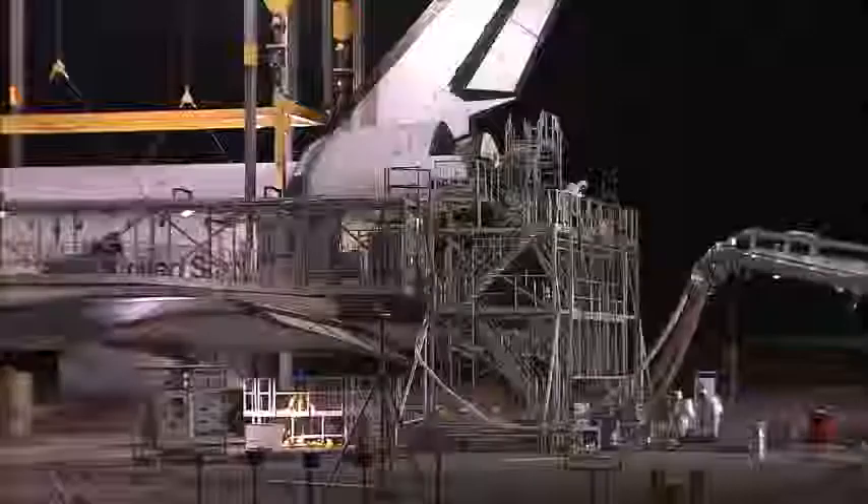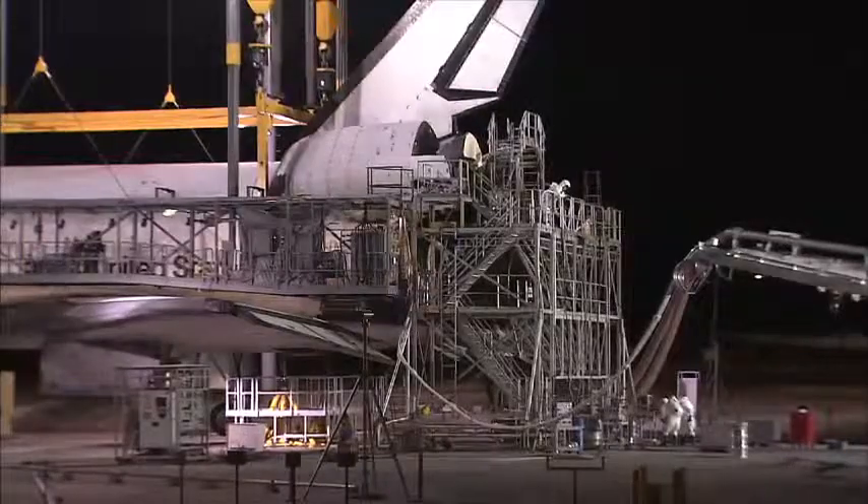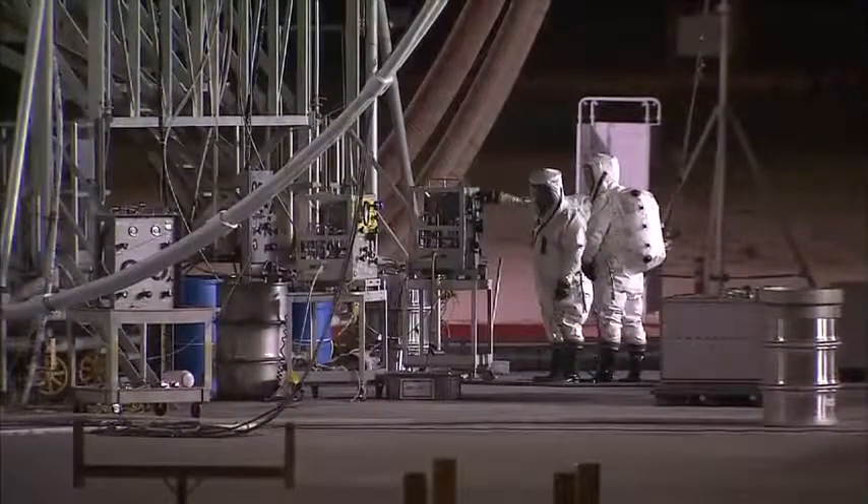They have what they call an escape operation — that's when they do the actual defueling. The people doing the defueling have to be in a full suit: air-contained, self-contained, everything. It's on air and everything. It looks like the spacewalkers.